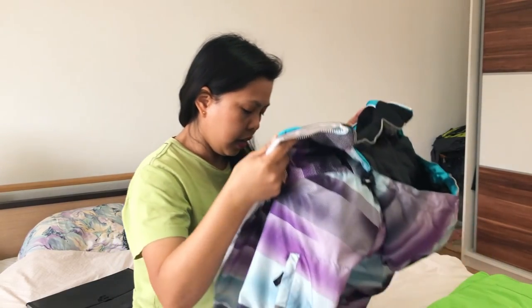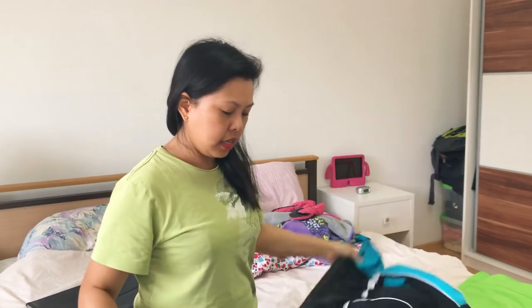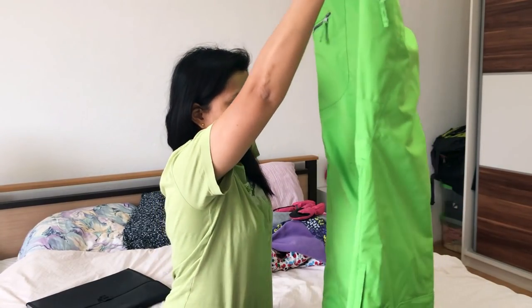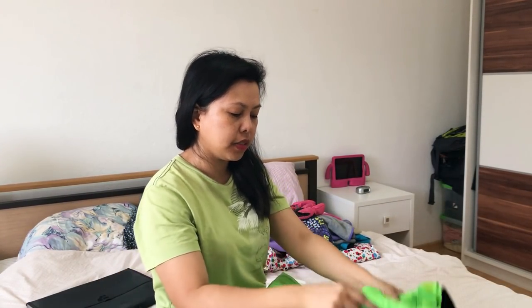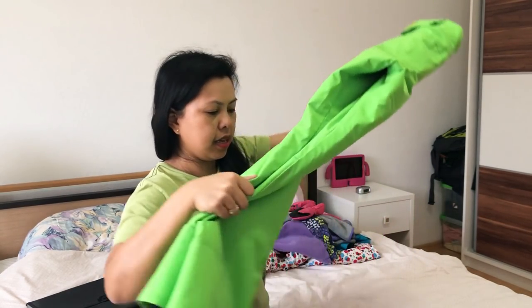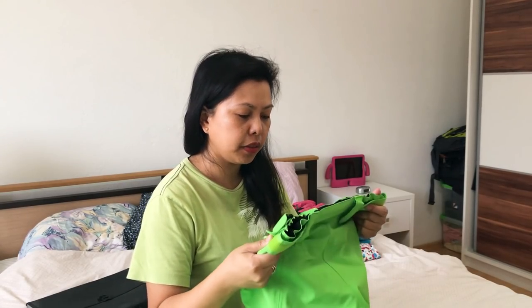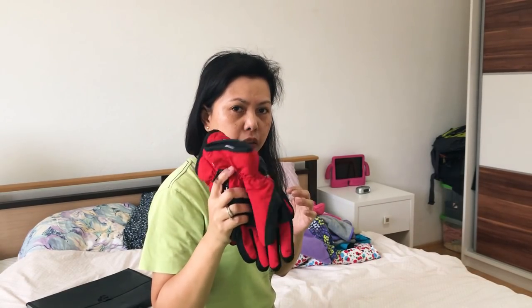The last part of the upper body is the ski jacket — this is a ski jacket, it has special features. And then we have ski pants — there is a boarding pants and there is a skiing pants. This one is a ski pants; the boarding pants is different but I have it also.